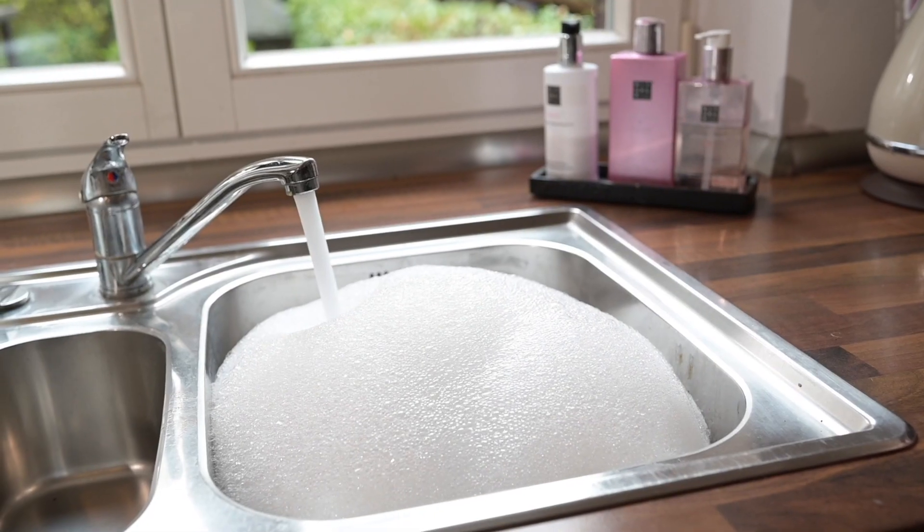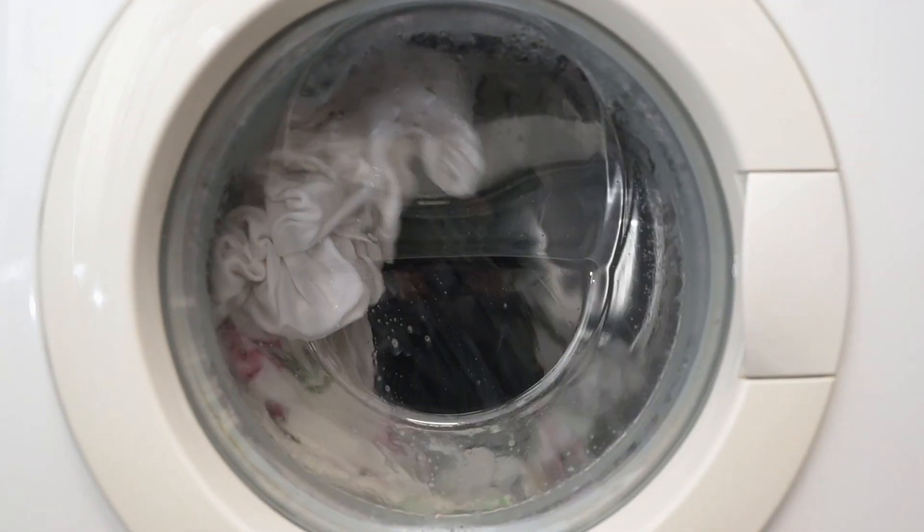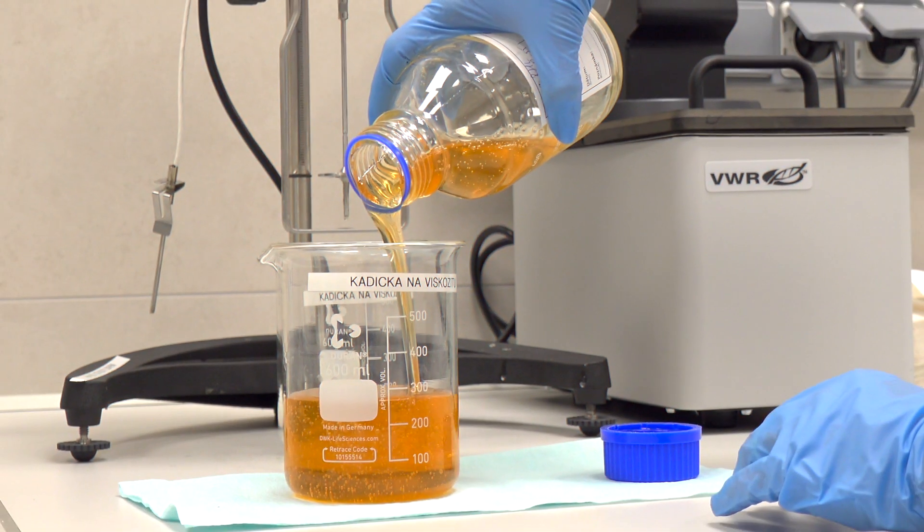Surfactants help in everyday life as active ingredients in dishwashing detergents, toothpaste, household cleaners and more. They ensure cleanliness.